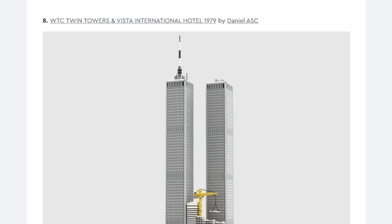This is the World Trade Center Twin Towers and Visa International Hotel 1979.